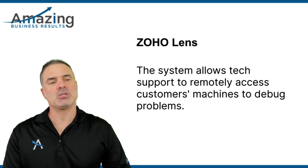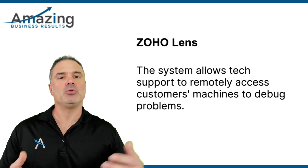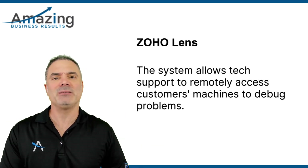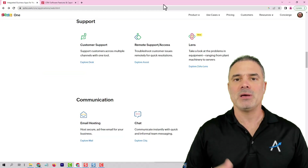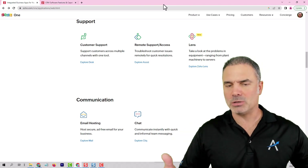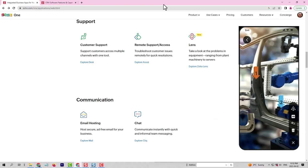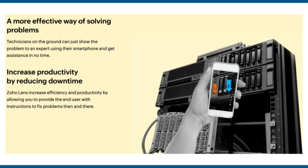Next is ZO Lens. ZO Lens will allow you using augmented reality to debug a problem for people that are working in the field and want to convey the problem to someone in the office. A very common scenario will be that in the office you have your smart guy who knows a lot, and in the field you will have different technicians. They can show the smart guy in the office the problem from the field, and therefore he can assist them and tell them what to do next.